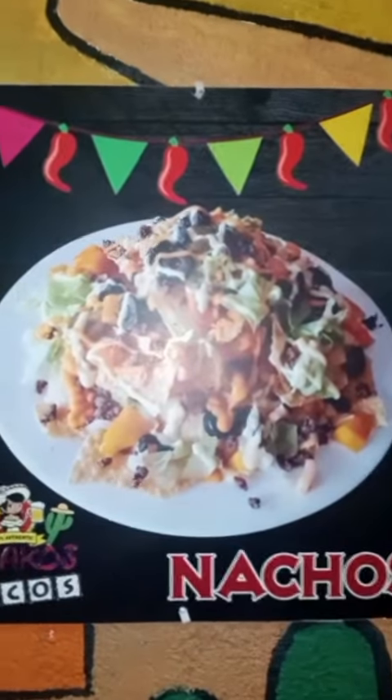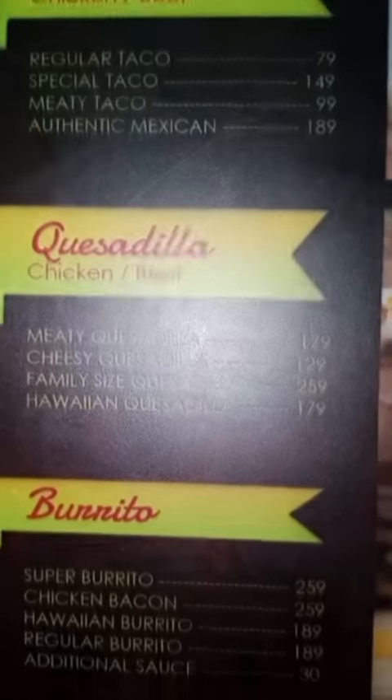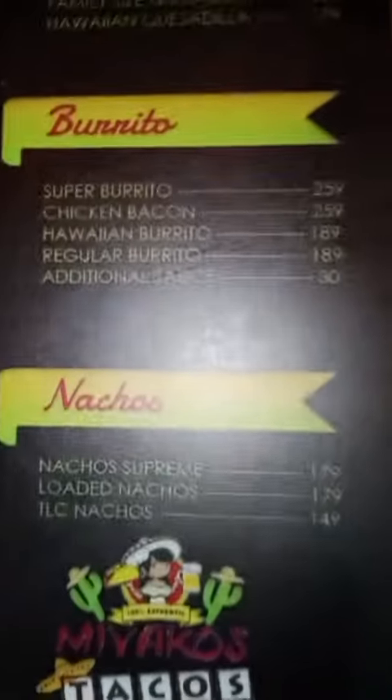They've got nachos — let's look at their nacho plate. They put some white sauce on it. Tacos, quesadilla, burritos, nachos. Here's what the tacos look like, and here's what the quesadilla looks like.